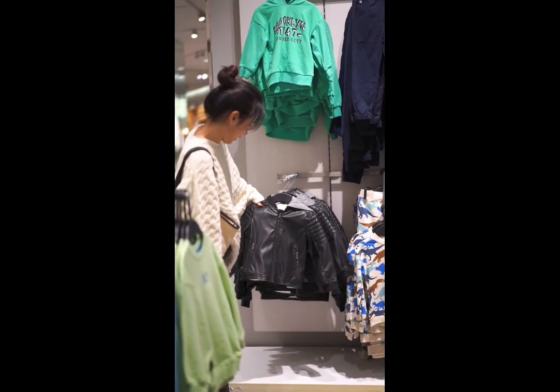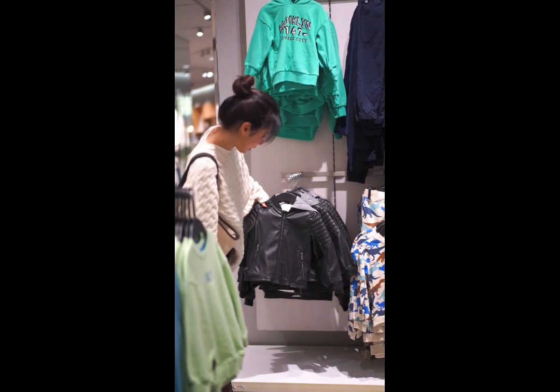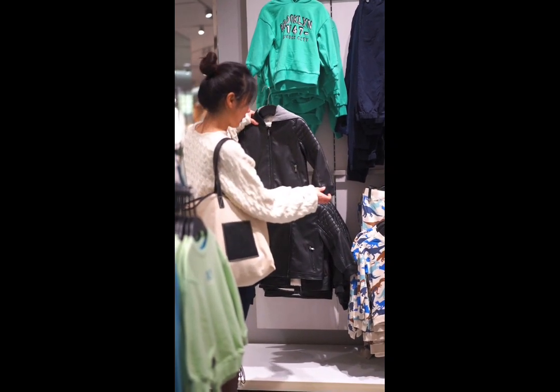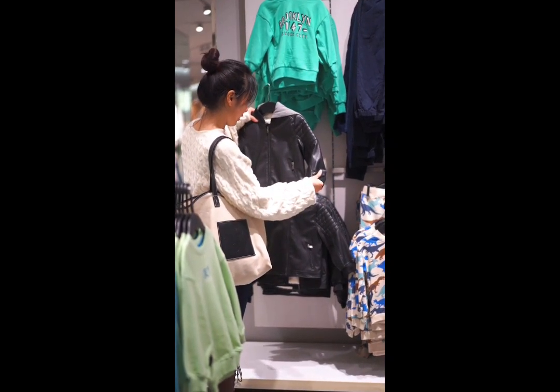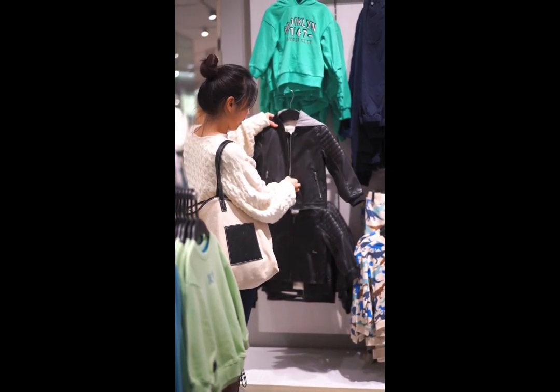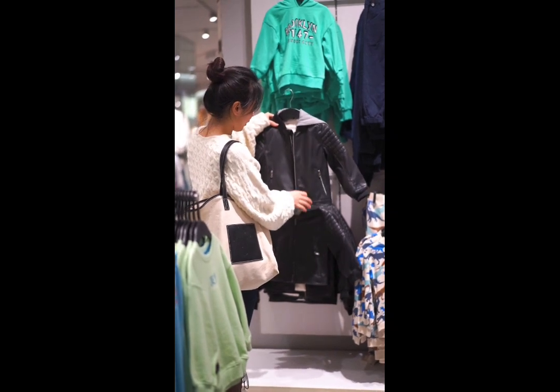For outfits, choose aesthetic and minimalistic colors, which is very aesthetic. Also, don't forget to choose good dresses that aren't short. Choose dresses that cover your belly and other private parts. Don't forget to buy a hijab.